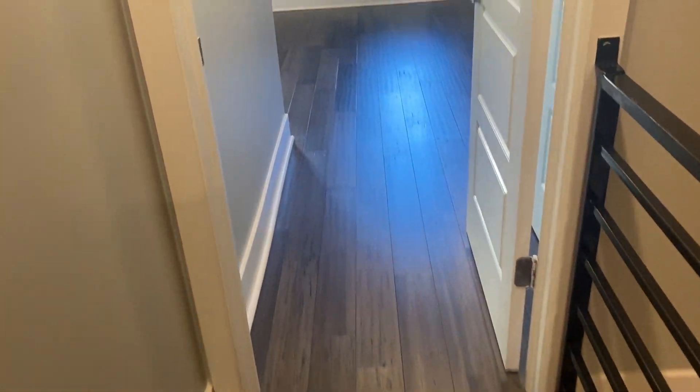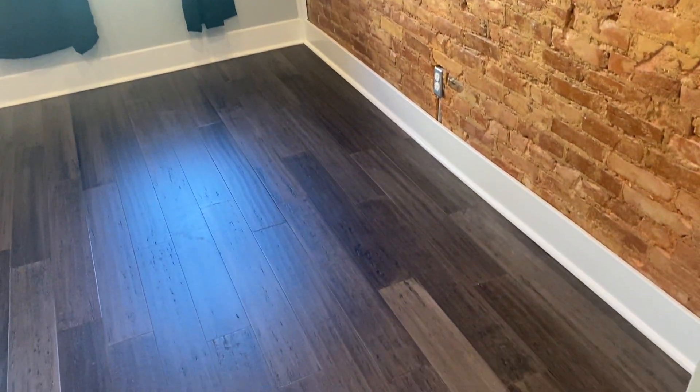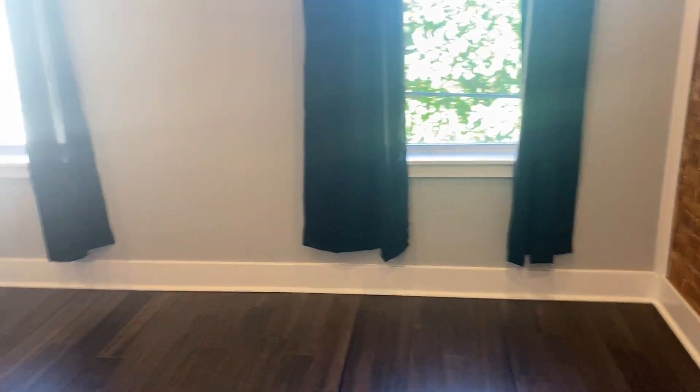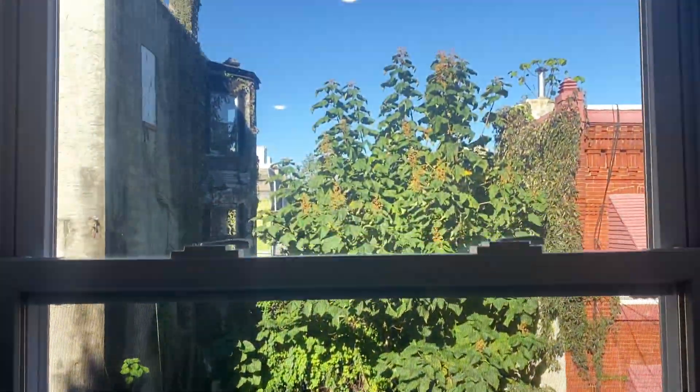Heading out into the master suite. First on your right is a double closet with closet systems — very spacious, very deep, fits nicely in the space and maximizes it. This is the master bedroom — very large, very high ceilings. Throughout the property there are high hats, so there's recessed lighting everywhere, no need for lamps. Big windows — really big windows.